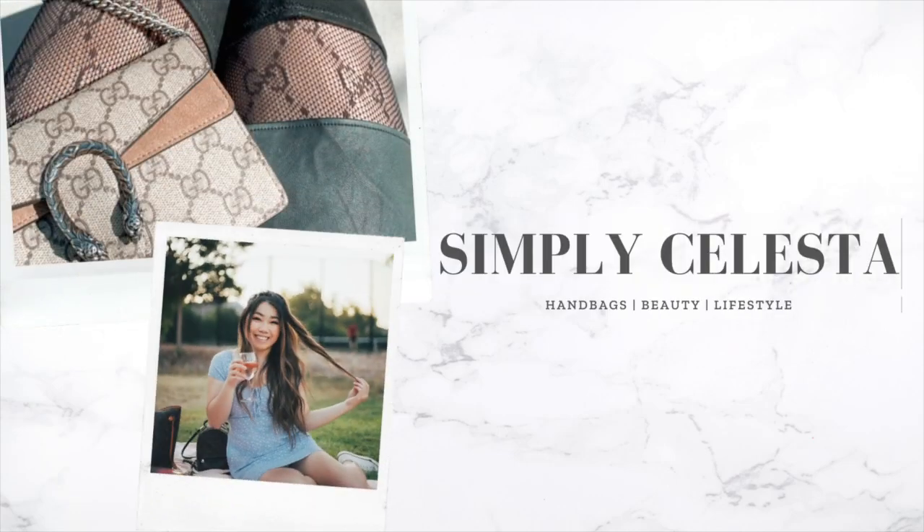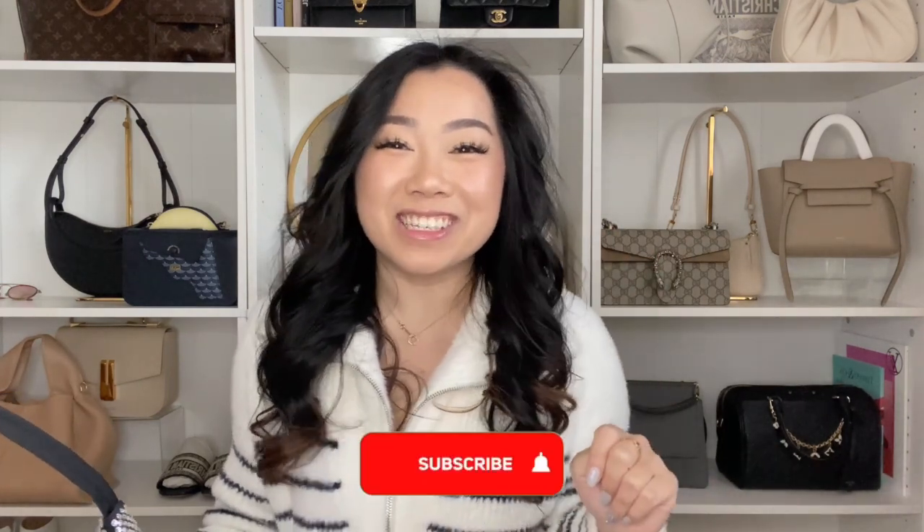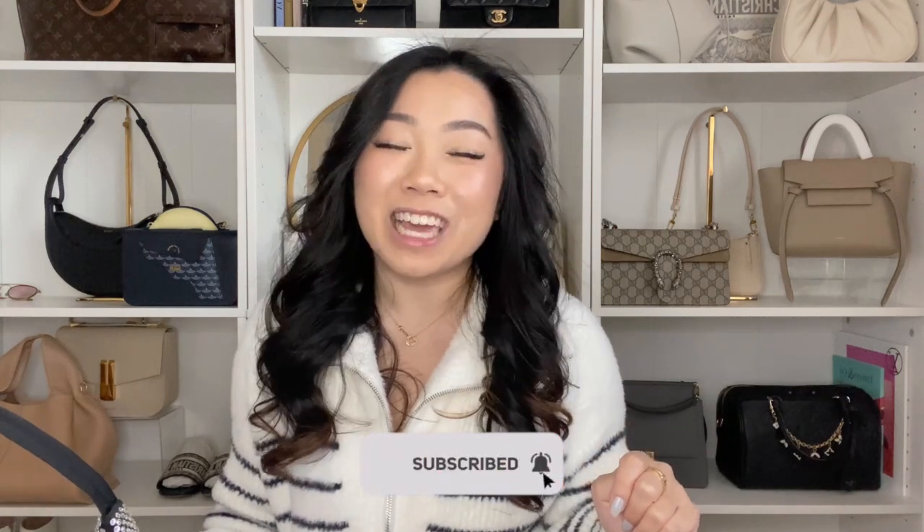Let's talk about the Prada Crystal Re-Edition — how to style it and what fits. Hi guys, welcome back to my channel. If you're new, my name is Celesta. We talk about all things luxury shopping and handbags. If you love those things, make sure to subscribe and hit that bell notification — I post videos every week.